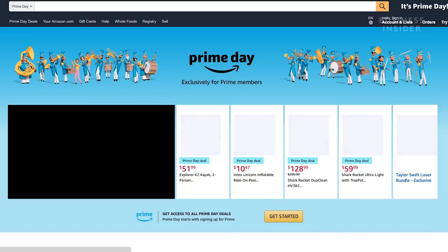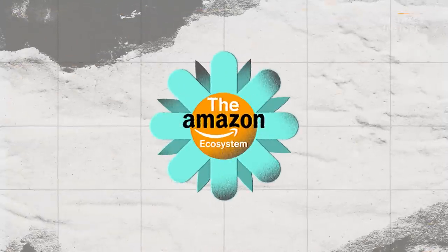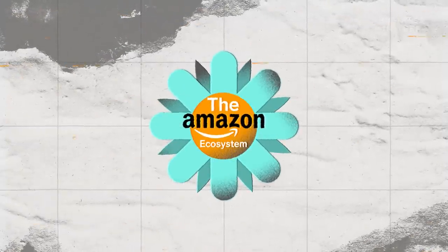Amazon offered a free Prime trial for customers looking to participate in Prime Day. Their bigger picture goal is always to get as many people integrated into the Amazon ecosystem as possible.